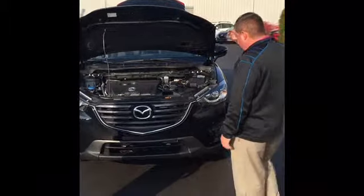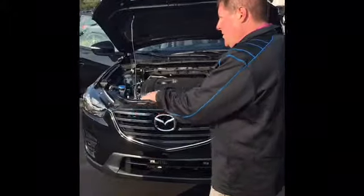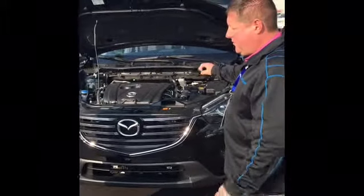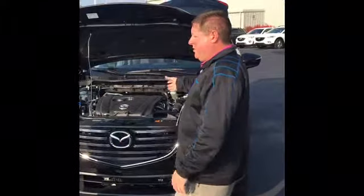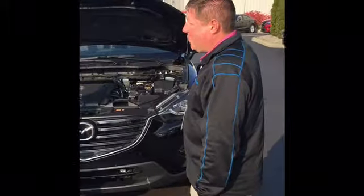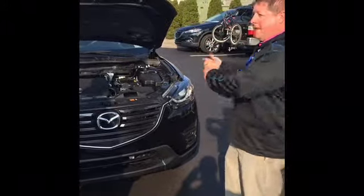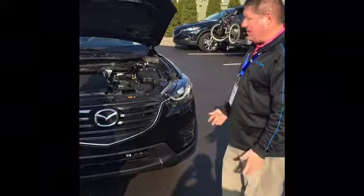This is the CX-5 — I've got one right here in front of us. This is the Grand Touring model. There are three different models: your baseline, touring, and Grand Touring. Since you're looking at the Honda CR-V, you're a little bit better on horsepower here — a 2.5-liter engine with 184 horsepower and 185 pounds of torque. The Honda's only around 150. So if you want to pull stuff or put your bikes on a rack, you'll have plenty of power.